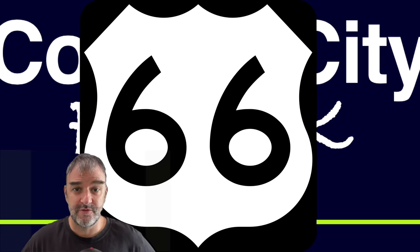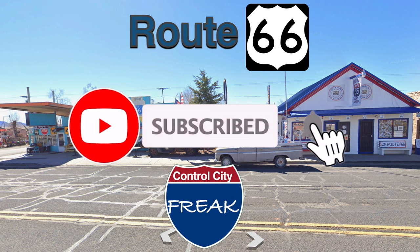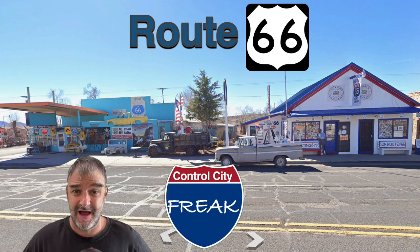Get your kicks on Route 66, the mother road. We are finally today talking about Route 66, almost certainly the most famous numbered highway in the world, and especially famous due to the fact that it no longer exists. It is quite a conundrum.